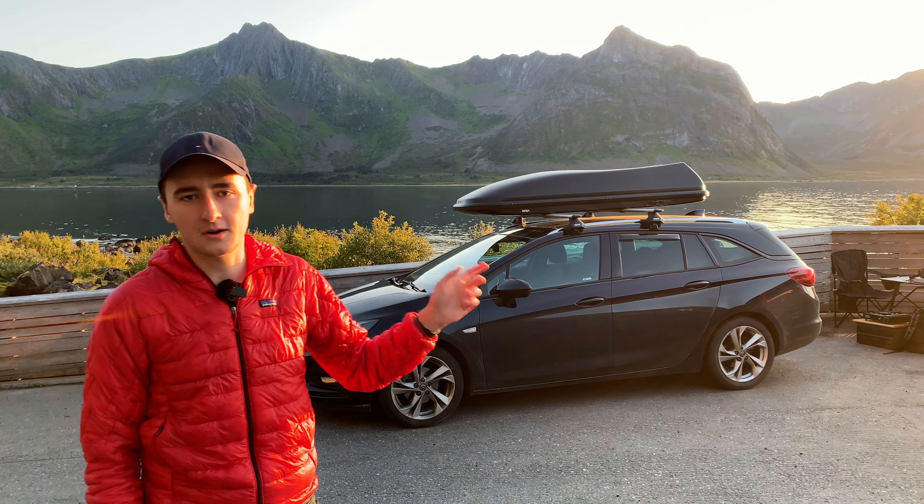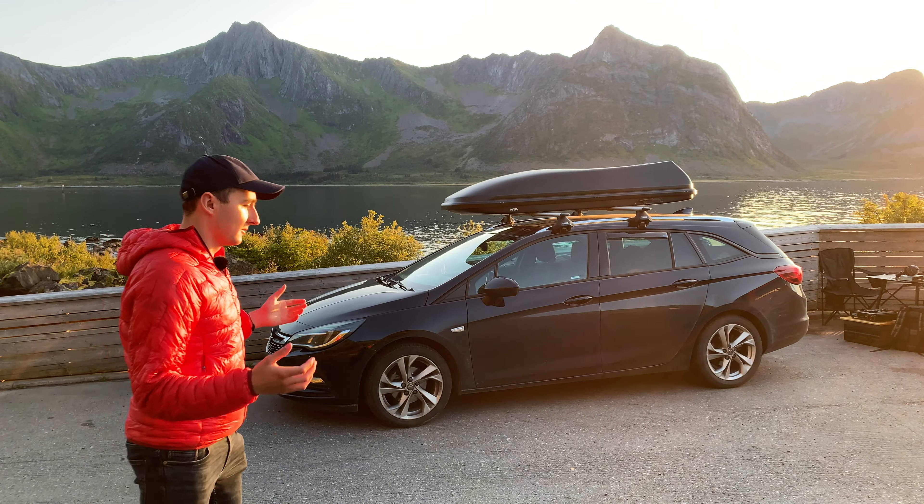We currently have a fuel consumption of 5.9 liters per 100 kilometers, which is pretty great considering that we have a ski box on the roof, which I will talk about in a few minutes.